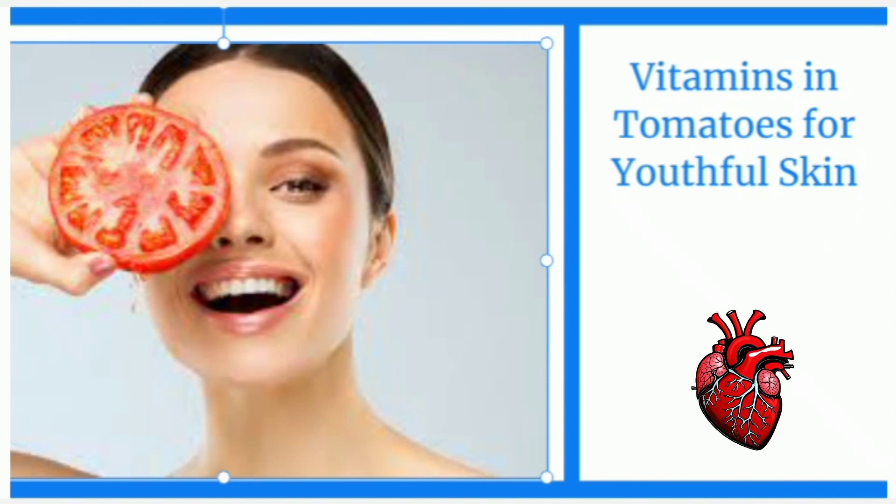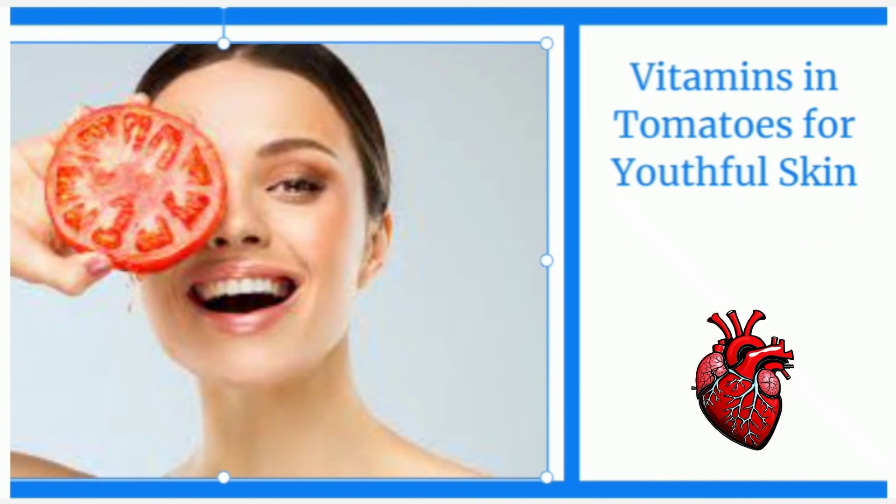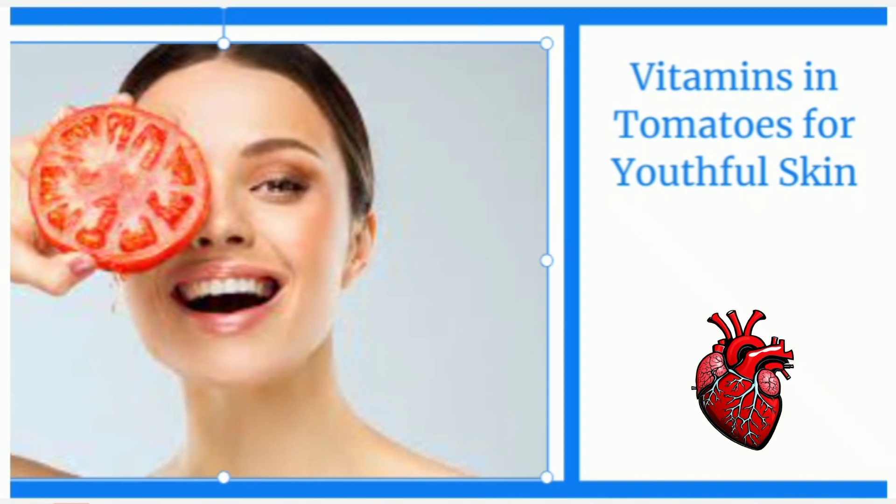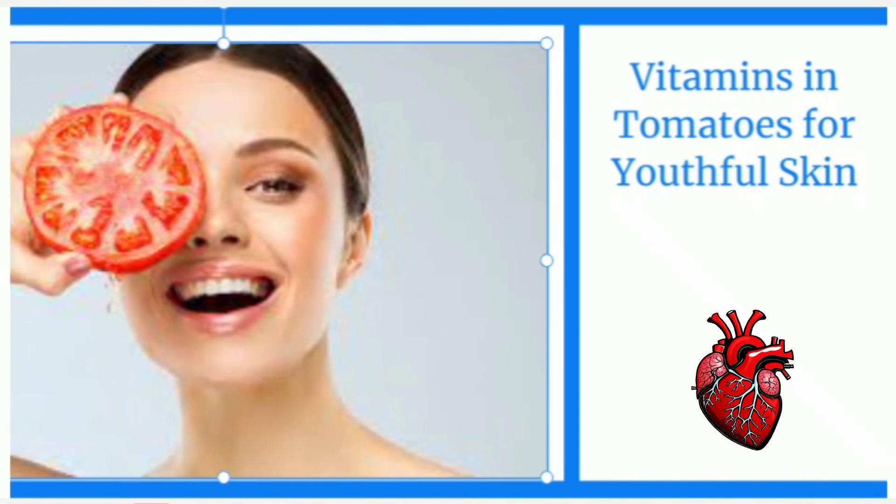Tomatoes are also a rich source of vitamins, including vitamin C and vitamin A, both of which play vital roles in maintaining youthful skin. Vitamin C stimulates collagen synthesis, improving elasticity and promoting a brighter complexion. Vitamin A supports cell regeneration, helping to reduce the signs of aging and enhance overall skin health.